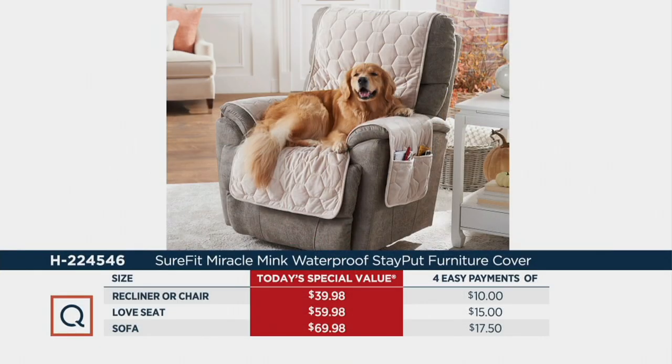I'm going to get straight to the info here because we're running out of time, and I'll start with your price. We have the chair, the recliner, the sofa, and the loveseat coverings, all on four easy monthly payments ranging from $10 to $17 and change to protect that investment.